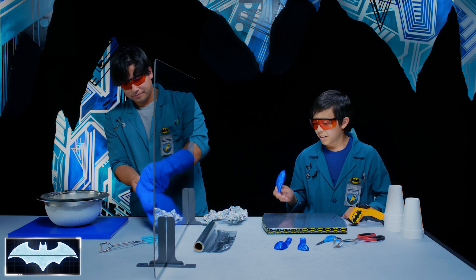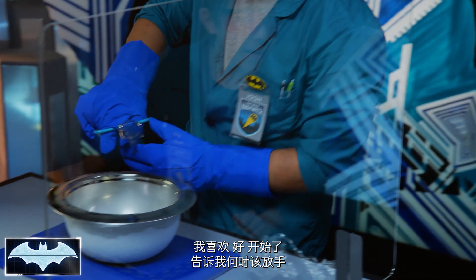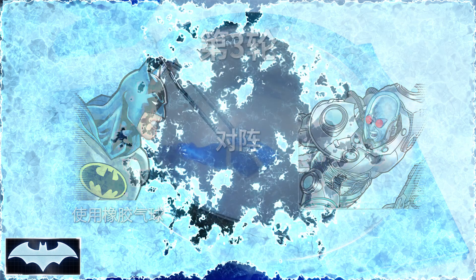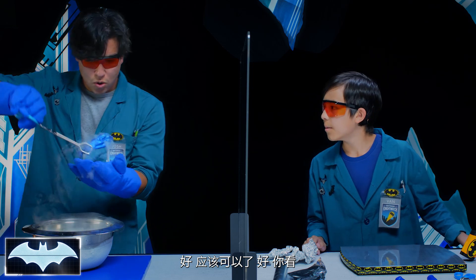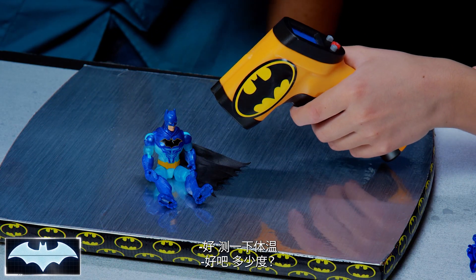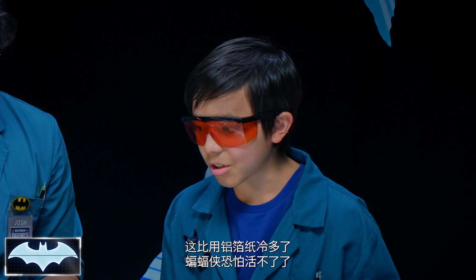Gloves are coming on. Tongs. Sir Van, are you ready? I'm as ready as I can be. Let me know when to drop. Now. I think it's ready. Look at that — look at all this! I don't even want to say steam coming off of him. That looks super cold. Let's check his temperature. What are we looking at? Negative two degrees! That's so cold — that's way colder than the tin foil.